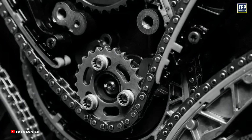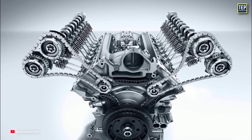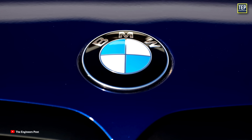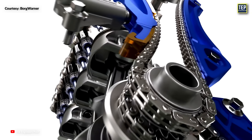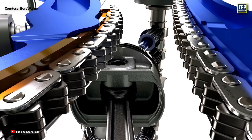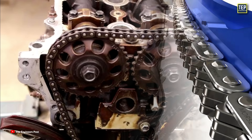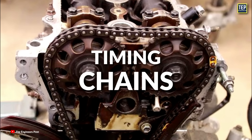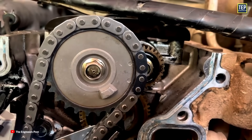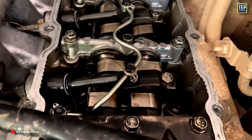Because of these drawbacks, in 1990, timing chains experienced a resurgence among manufacturers such as Mercedes-Benz, Volkswagen, and BMW. Timing chains use metal sprockets and chains to transfer motion from the crankshaft to the camshaft, and their tensioners rely on hydraulic pressure. Timing chains have become more widespread in car engines due to the lack of the regular maintenance task of replacing a rubber timing belt.